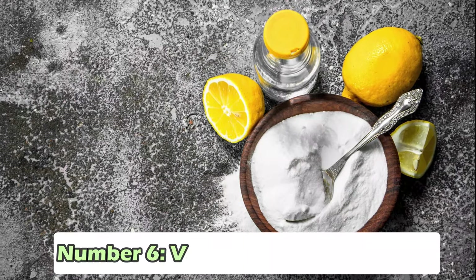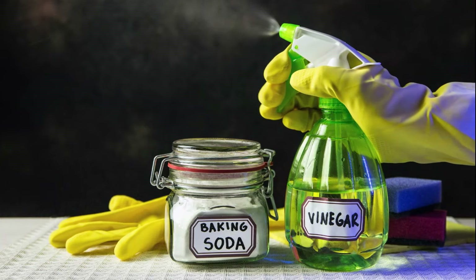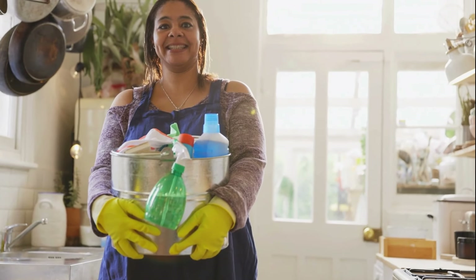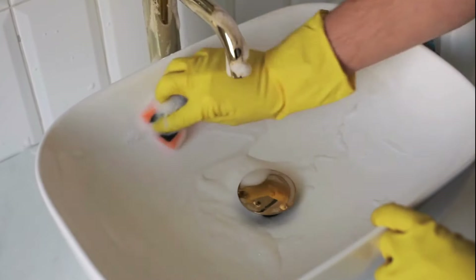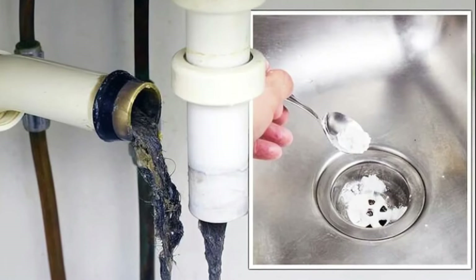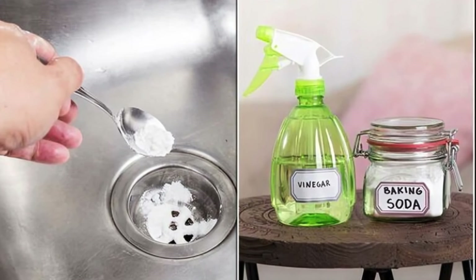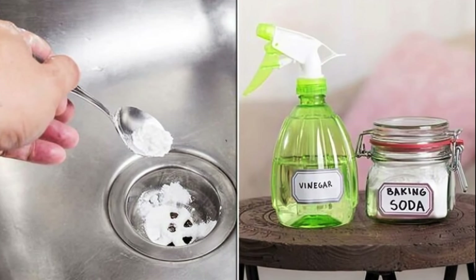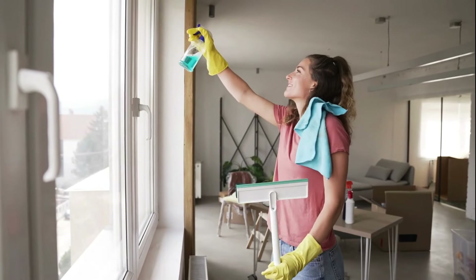Number 6: Vinegar and Baking Soda. Vinegar and baking soda are like the superheroes of cleaning supplies. They're natural and can do a lot of jobs around the house without needing harsh chemicals. When you mix them, they react and can tackle tough messes like grime and clogged drains. What's great about vinegar and baking soda is that they're easy to find and don't cost a lot. Plus, they're friendly to the environment because they break down naturally and don't leave any harmful chemicals behind.